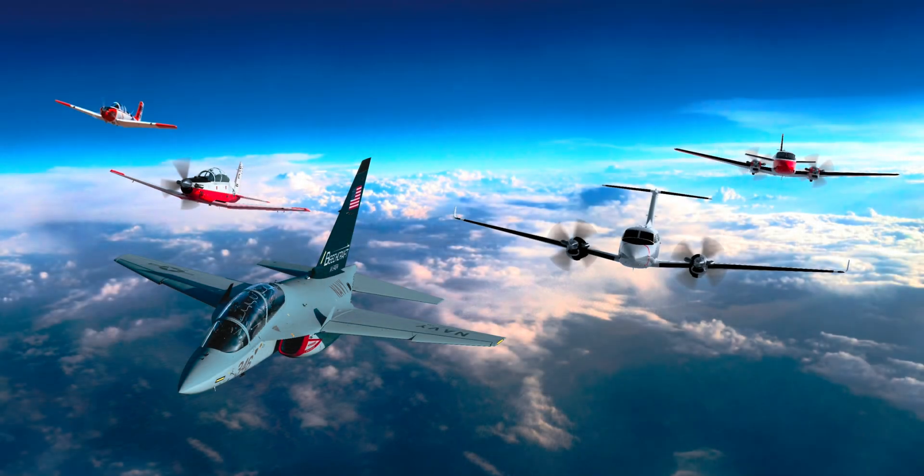One of the reasons the M346N is getting attention is because it fits the needs of many air forces around the world. Not every country can afford a large fleet of high-end fighter jets, but most still need to train their pilots and keep a capable air force. The M346N offers a smart balance — it's much cheaper to buy and operate than a full-scale fighter jet, but still offers many of the same features. It can be used for training, air patrols, light combat, and more. It's especially useful for countries that are part of NATO, as it's designed to work well with Western systems and standards, and by partnering with Beechcraft, the M346N benefits from strong logistics, maintenance, and support in North America.